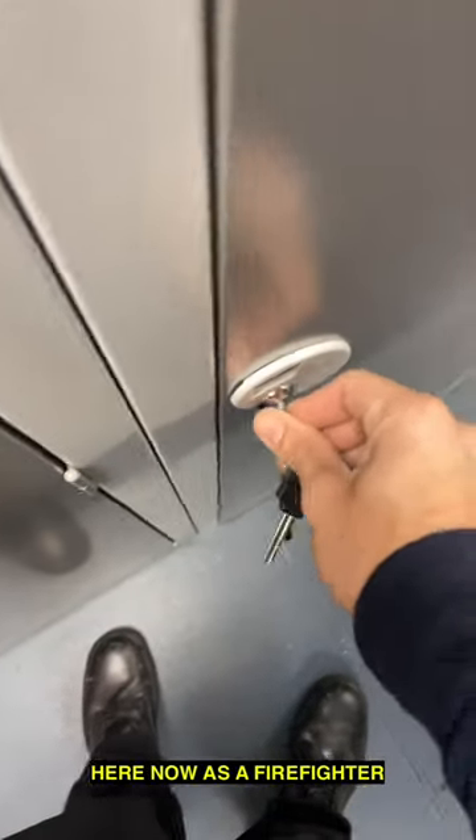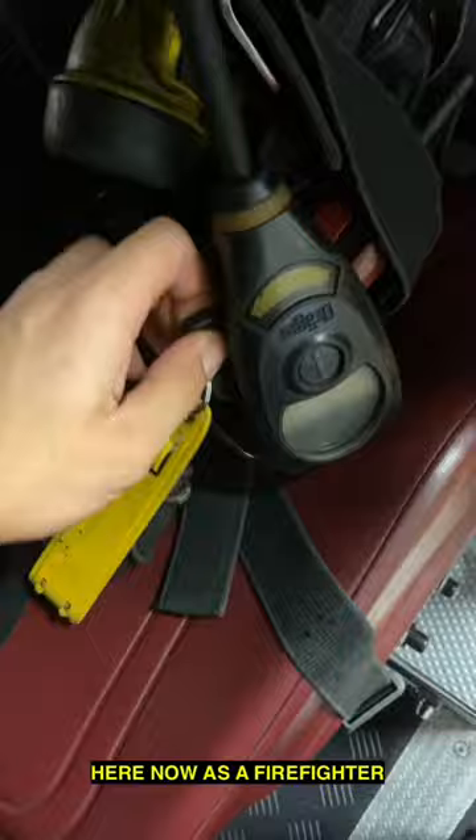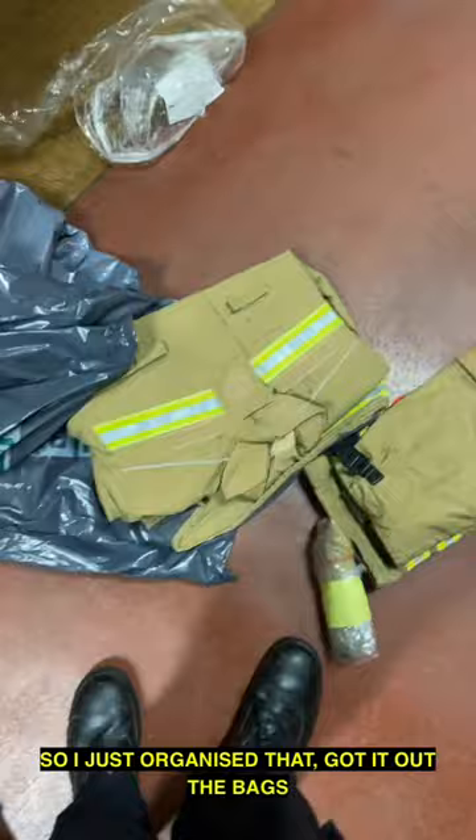Another day in the life as a firefighter. First thing we do is always check our BA set — as you can see, firefighter McCleary, that is me. Next I had some spare kits so I just organized that, got them out of the bags. After that we've done a bit of shopping for some lunch.